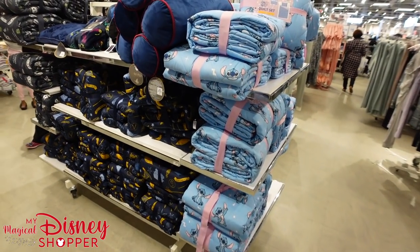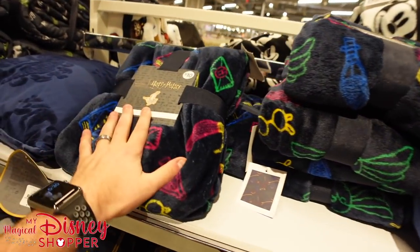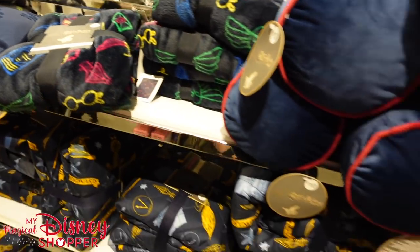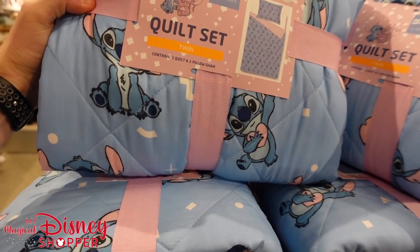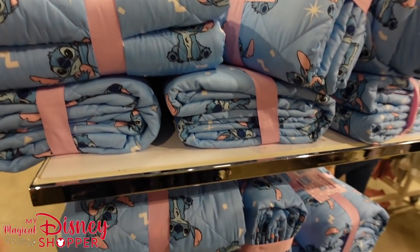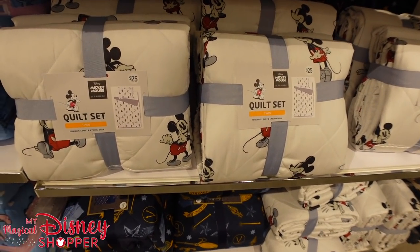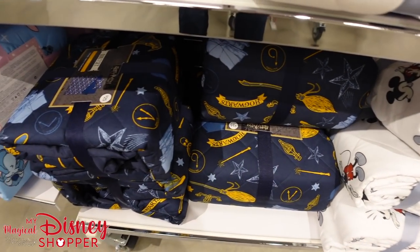We've got some bedding options as well. They've got Hogwarts pillows for our Harry Potter fans for $10, throw pillows for $10, and bedding for $35. Over here are really fun Stitch bedding sets — comes with a pillow sham and a quilt in a variety of sizes. These are $25 for the twin and $35 for the king. They also have Mickey Mouse style ones and more Hogwarts ones as well.